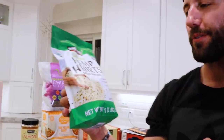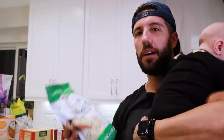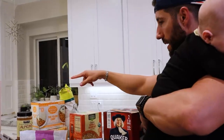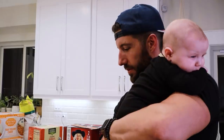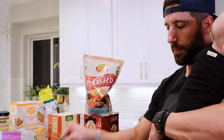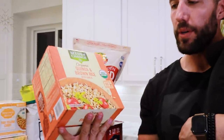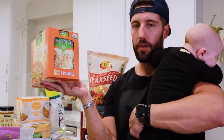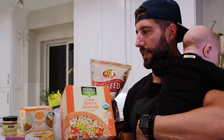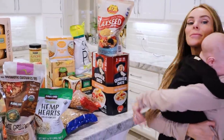I got hemp hearts — 10 grams of protein per serving and 12 grams of omegas three and six. I'm going to pour these on top of my oatmeal or an acai bowl. Also organic chia seeds, which I used to put in shakes when we first got married. And I got a big thing of flaxseed. I'm going to get a big glass jar and mix the hemp hearts, chia seeds, and flaxseed together, then scoop a couple spoonfuls onto everything. We also found quinoa brown rice with garlic — microwavable packets, 90 seconds and done, all organic.